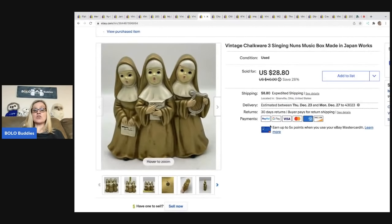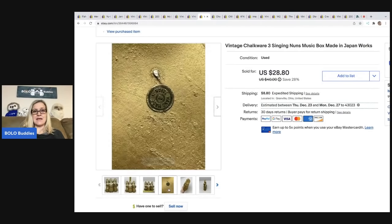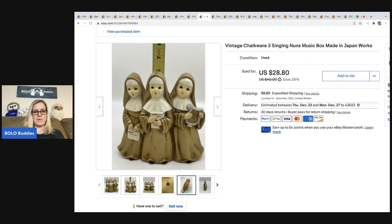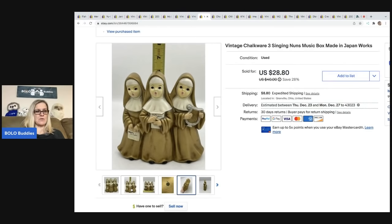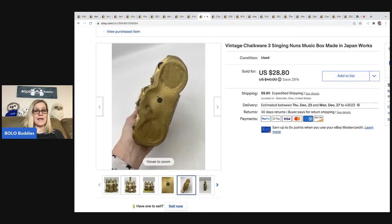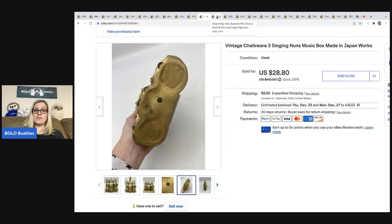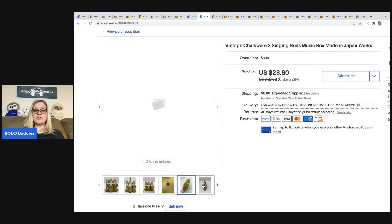The next item that sold super fast are these vintage chalkware singing nuns. I picked this up because it said 'Made in Japan' — I pick up almost anything made in Japan. It seems like people collect made in Japan and it usually has a pretty good sell-through rate. It sold really quick for $28.80 and the buyer was all in for $46.07. My cost of goods on that was $1.50.